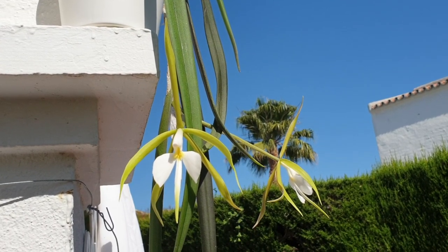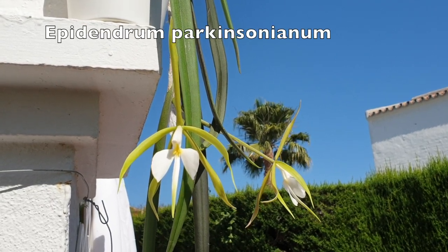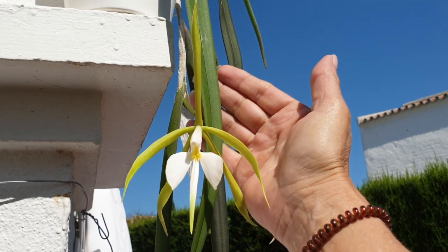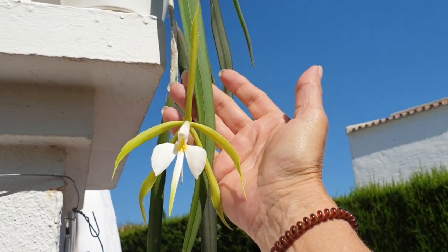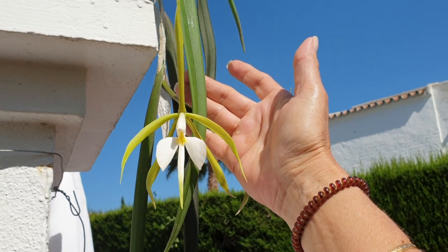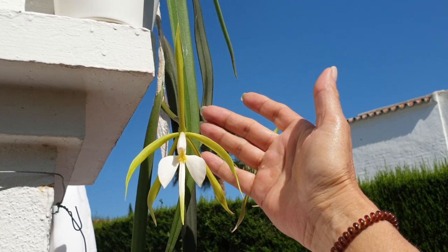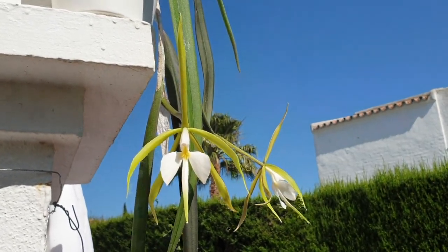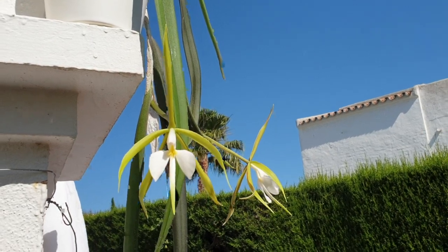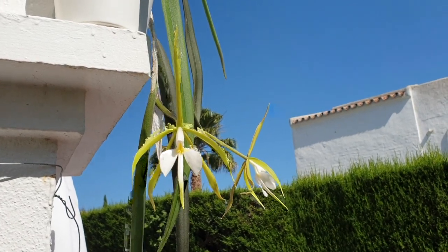Always finish off on a positive note, right? And what a beautiful way to finish off with the Epidendrum Parkinsonianum. And that wasp loves it. So thank you everybody very much for joining me for the bits and bobs and surprises — in this case, ups and downs, or vice versa, downs and ups. Thank you everybody. Have a great day and I'll see you next time. Bye.